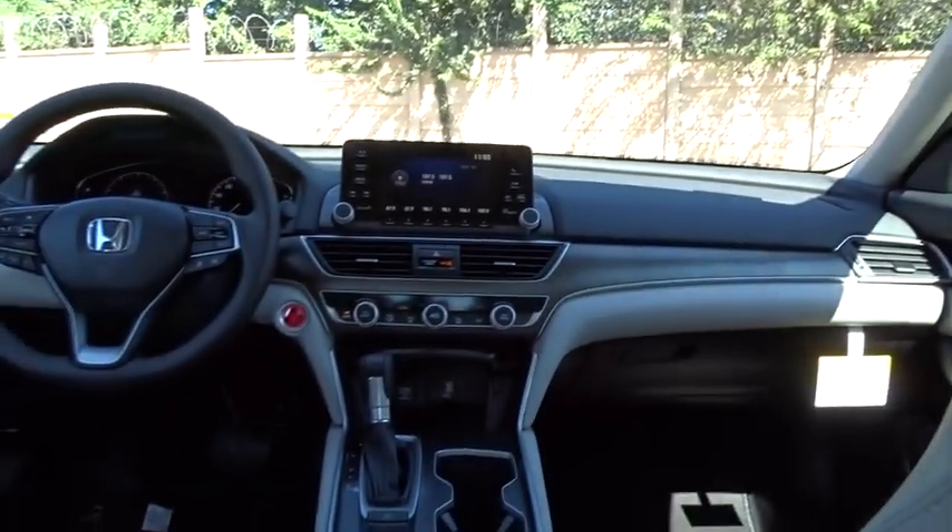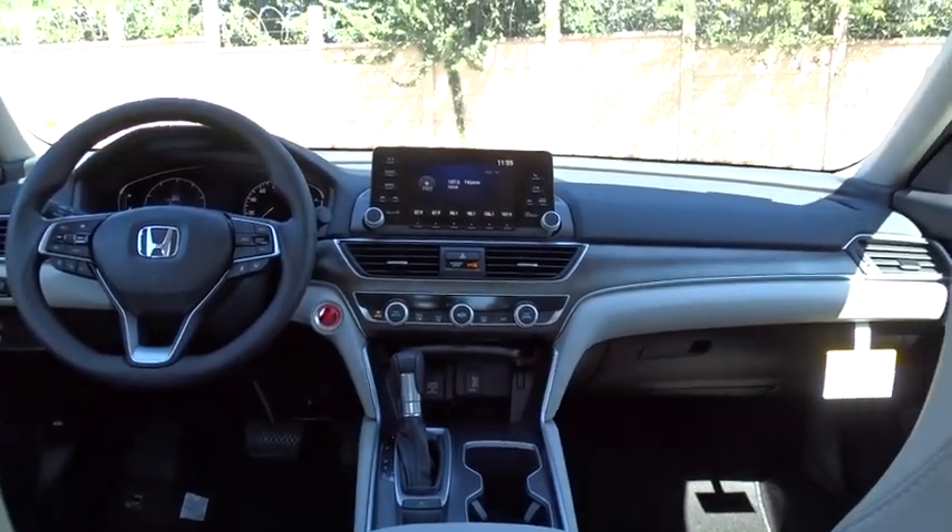Aluminum wheels, four wheel disc brakes, keyless start, cruise control, floor mats, rear defrost, AM FM stereo radio.